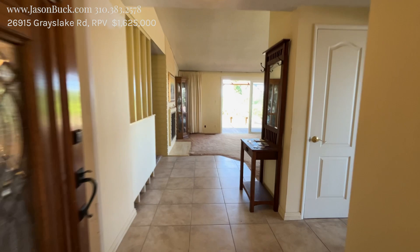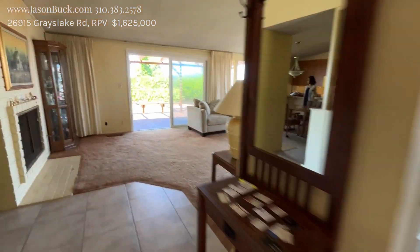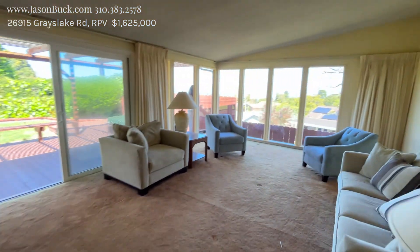It's 26915 Grayslake — step on in and here you go.